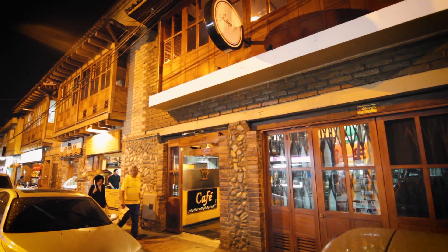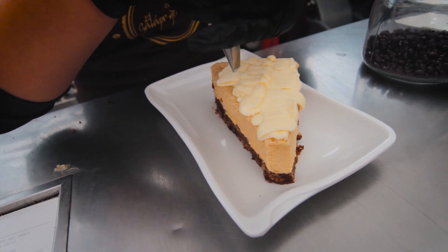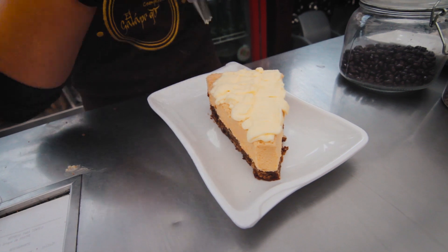Nosotros estamos enfocándonos en que toda nuestra comida sea artesanal. Estamos desarrollando nuestros postres. Los hacemos a diario, los hacemos a la minuta para que siempre el cliente tenga un producto recién hecho.